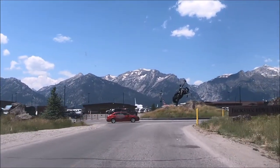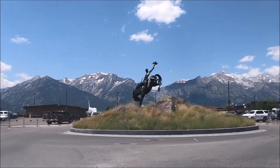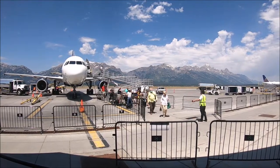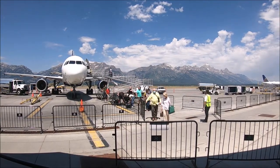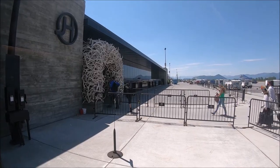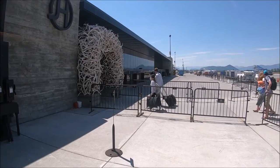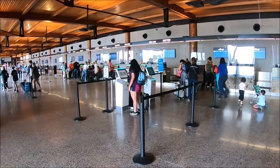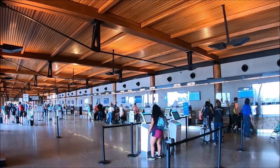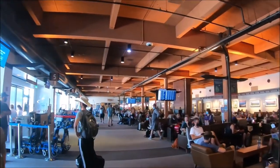This is the Jackson Hole Airport travel guide with airport code JAC. Did you know that Jackson Hole Airport is the only commercial airport located in a US national park? This small domestic airport is located at the base of the Teton mountain range within Grand Teton National Park in Wyoming. It is a gateway to Grand Teton and Yellowstone National Parks, and the city of Jackson Hole. This guide provides helpful information for passengers arriving at Jackson Hole Airport.